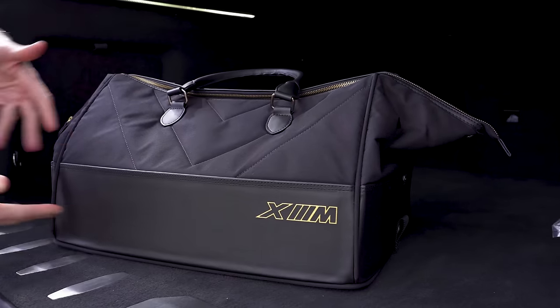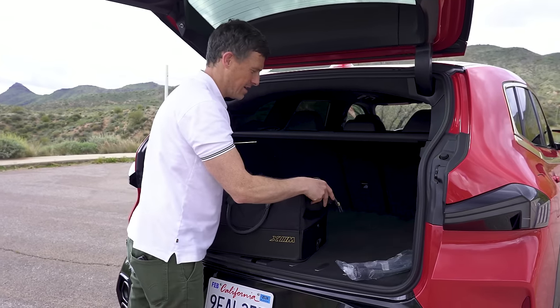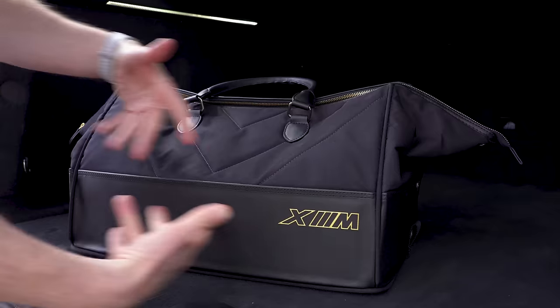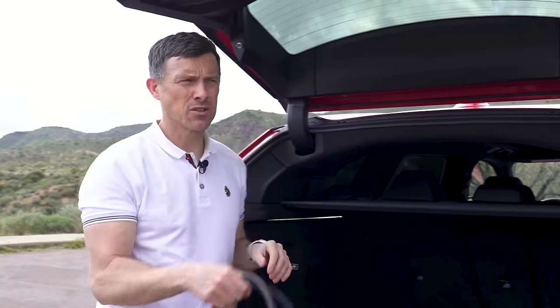BMW gives XM buyers a lovely bag to store their hybrid charging cables in. Back in the day, journalists used to get given gifts by manufacturers on launches — gifts a bit like this. Nowadays though, we just have to steal stuff.